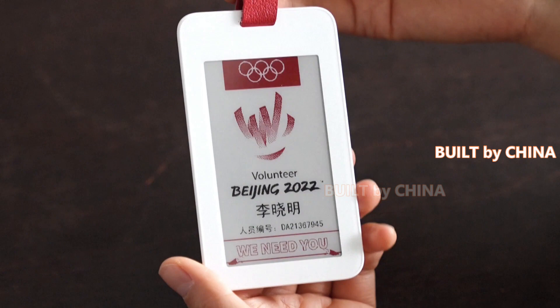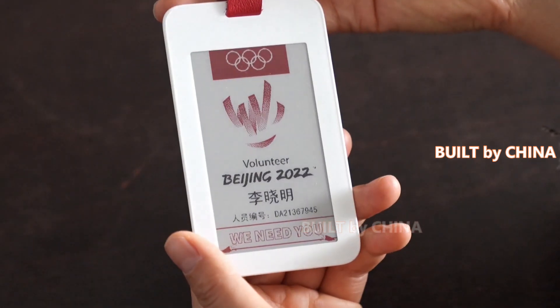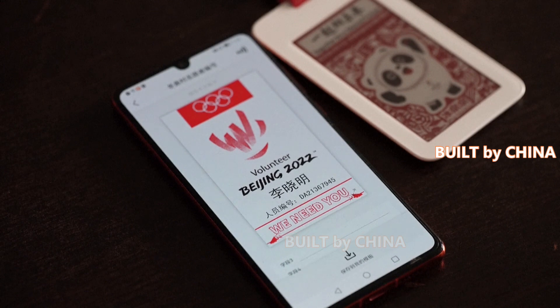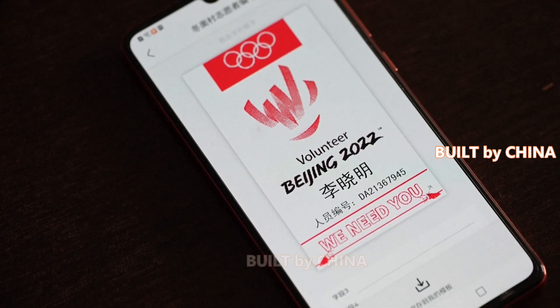The Beijing Winter Olympic mascot, Bing Duen Duen, an adorable heart winner among the Chinese public since the opening of the Games, is said to be a popular option when it comes to the custom look setting of the ID cards.